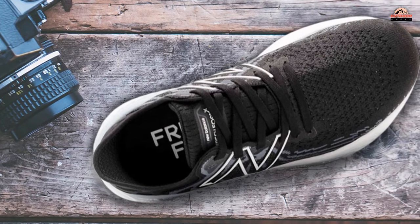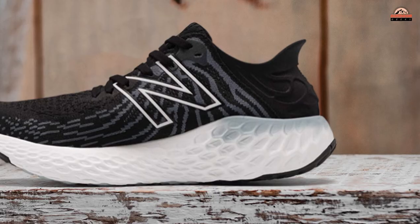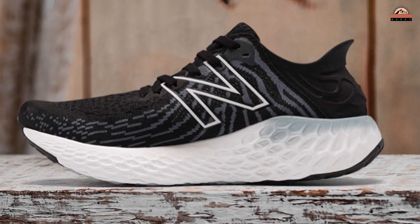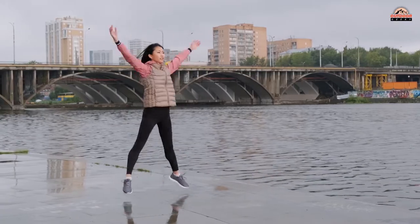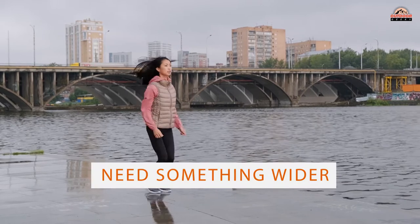They are available in black/thunder colorway only at present, but more colors may be launched in the future depending on demand from customers. So stay tuned. These women's sneakers come with a standard width of D-US. If you need something wider or narrower, please contact customer service for assistance prior to purchase.